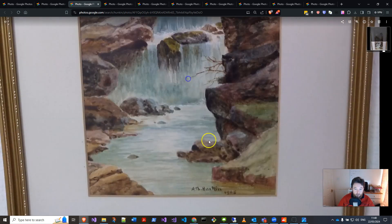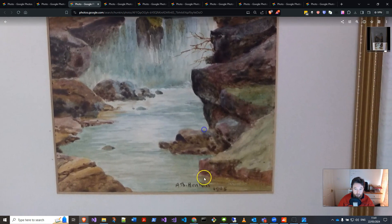I saw the painting and instantly down the bottom it says AB Hunkin 1905. So I know she was painting before she was married, that she could paint, and I've got a ballpark figure of 1905.